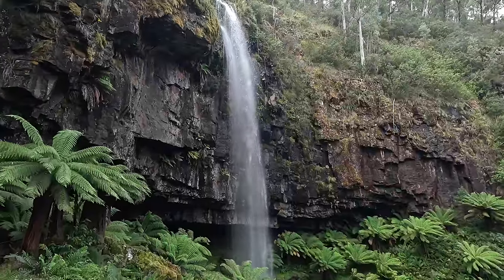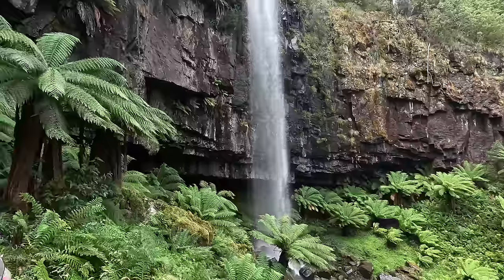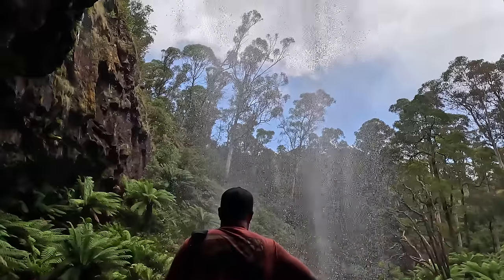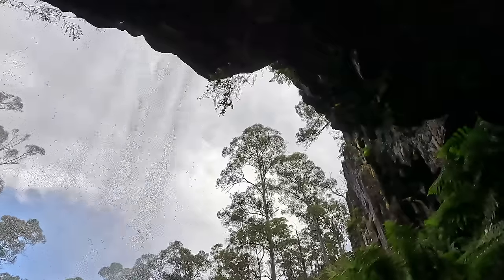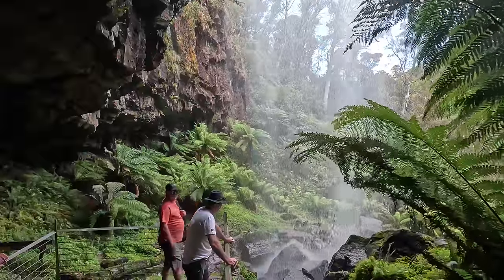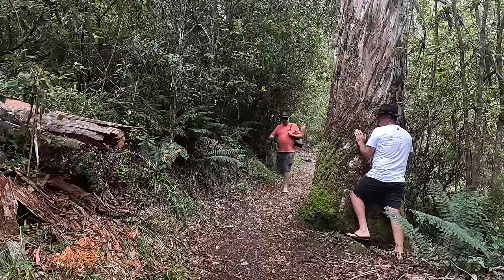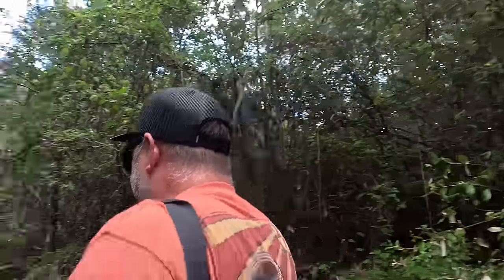Look at how beautiful and green it is — this is stunning, absolutely stunning. It's not really a swimming hole but look, you're actually walking beyond the waterfall. What a place.